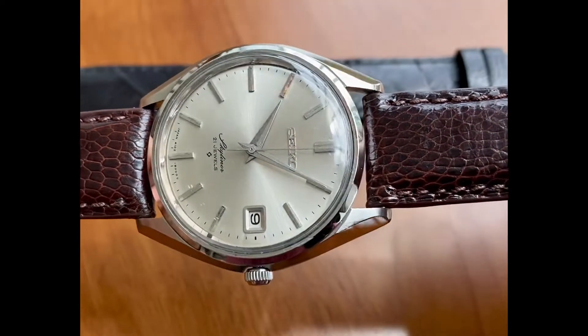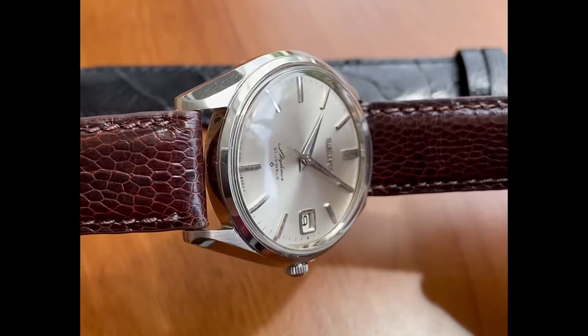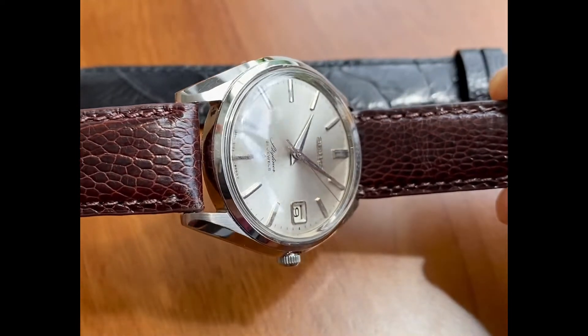For a repainted dial, I've got to say the painter did quite a good job. Definitely a decent paint job here.